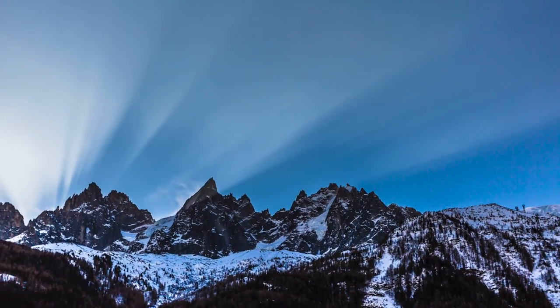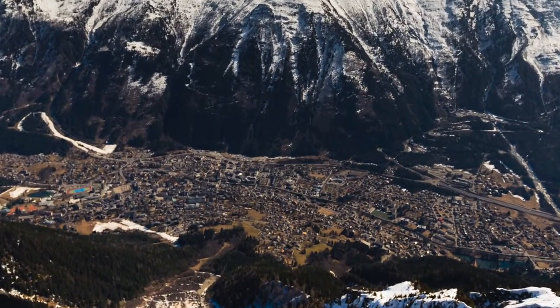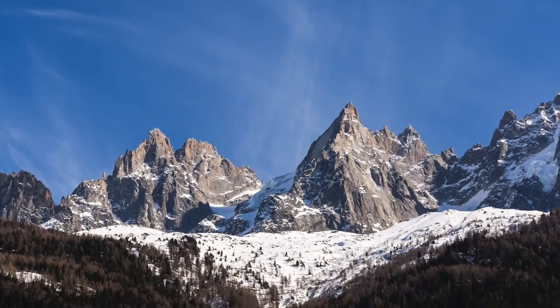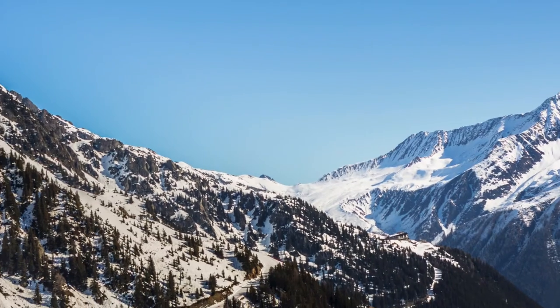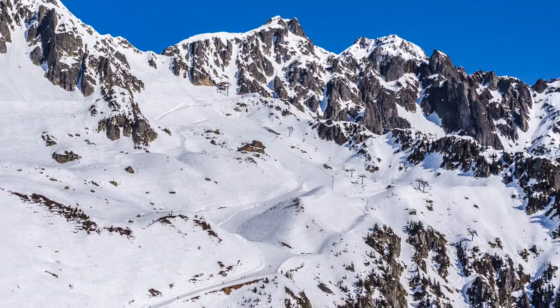Chamonix, France, gateway to the great European cascades and home to the first Winter Olympics in 1924. Its pedigree for winter sports is second to none, and I took the following pictures for this film whilst absorbing the magnificence and splendour of this most aristocratic of ski resorts.